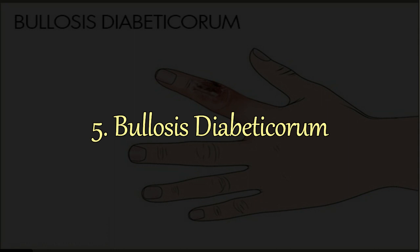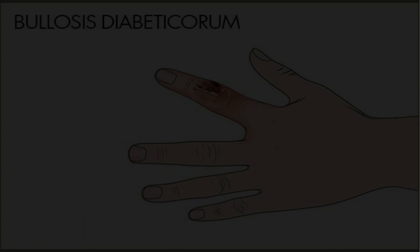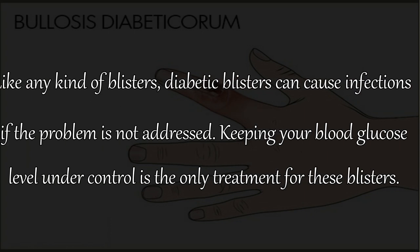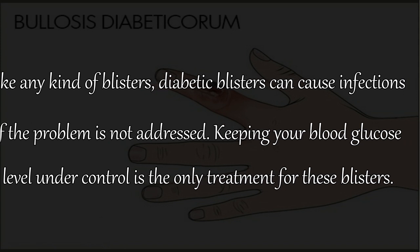5. Bullosis Diabeticorum. Also known as diabetic blisters, this skin problem can occur on the back of the fingers, hands, toes, feet, and sometimes on the legs or forearms. These blisters may occur alone or in patches and resemble burned blisters, however they are not very painful. People who have severe diabetes and diabetic neuropathy are at higher risk. Diabetic blisters can cause infections if not addressed, and keeping your blood glucose level under control is the only treatment.